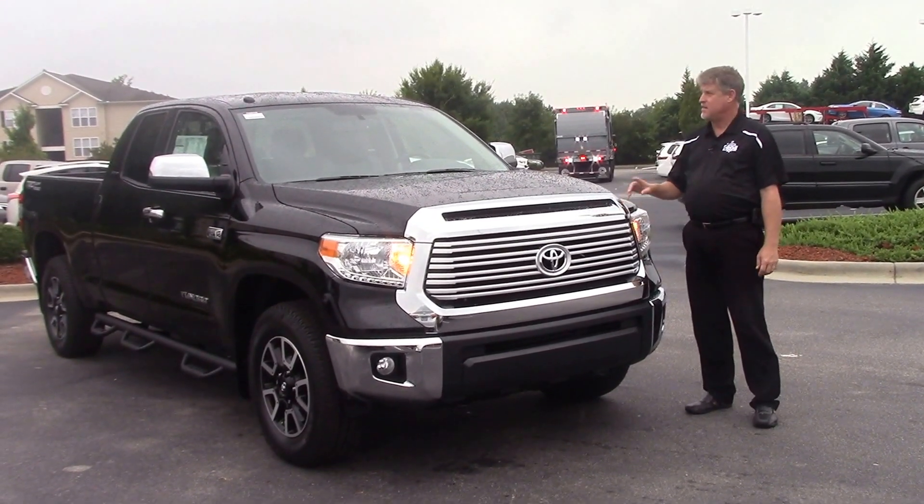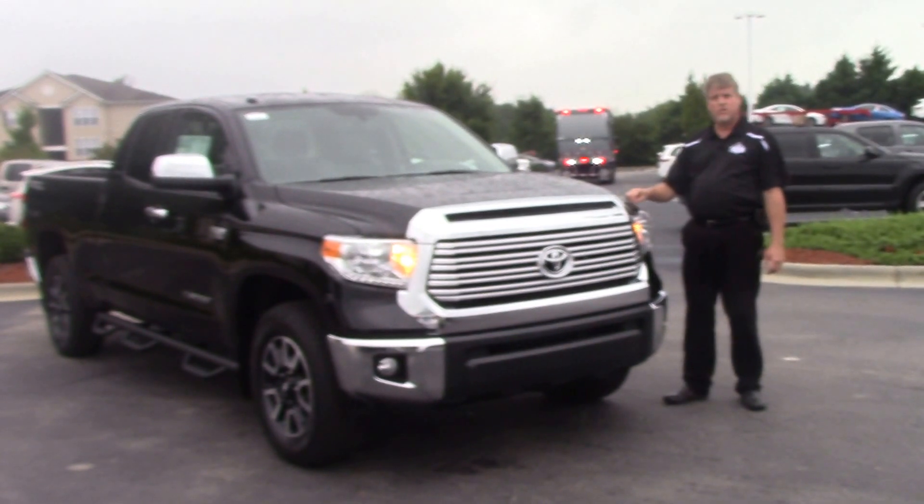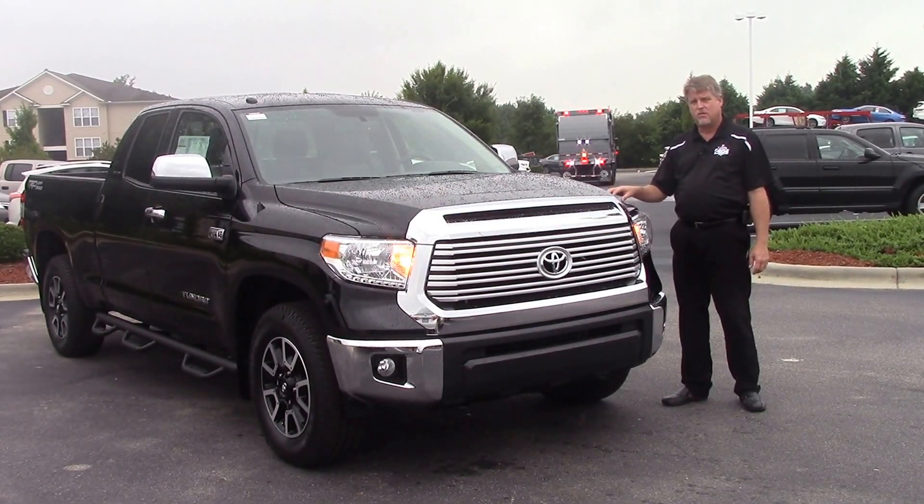Good morning, everybody. My name is Mike Daniels. Today we're talking about TN 9610, a 2016 Toyota Tundra two-wheel drive, double cab, limited, in attitude black.